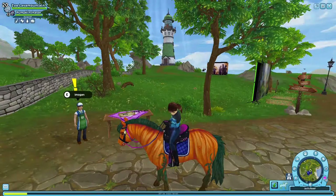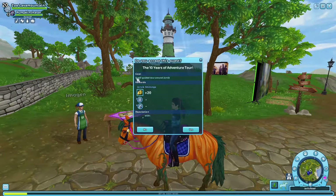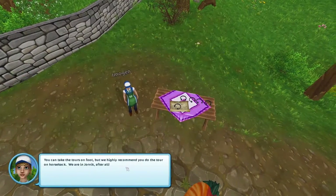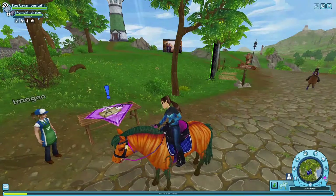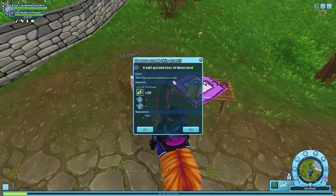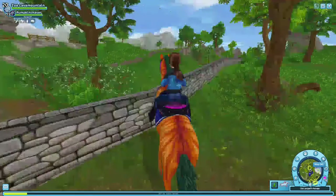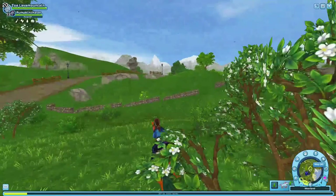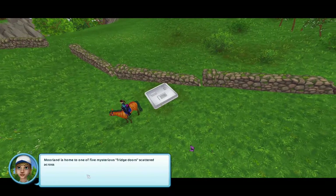We're going to talk to this NPC. He's giving us a self-guided tour around Jorvik — I'm not really sure what this has to do with the photo booth. I never read the quests, but it says 'visit all the locations marked on your map.' So we're going to go to all these locations. I guess it's showing us around Moorland a little bit.